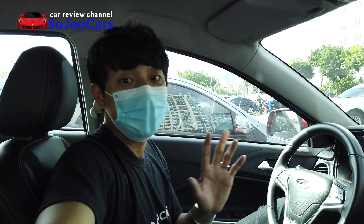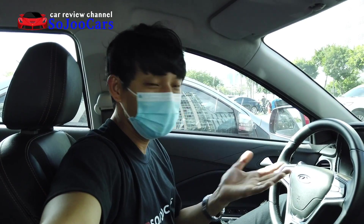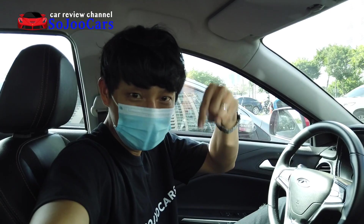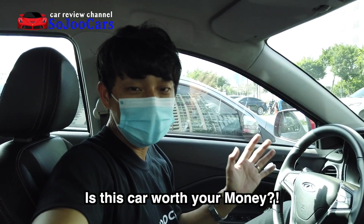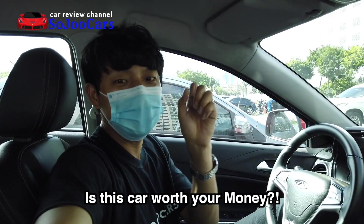I'll be trying to relay my honest feedback to you guys. I'll be doing it vlog-style instead of a detailed review, since I already have a detailed video on this in the video section below. So is this car worth your money? Let's find out.